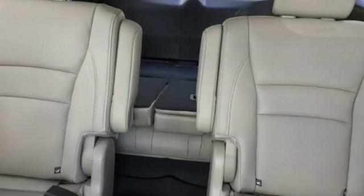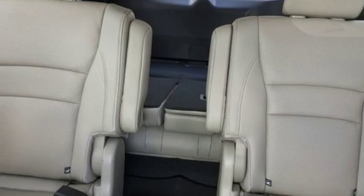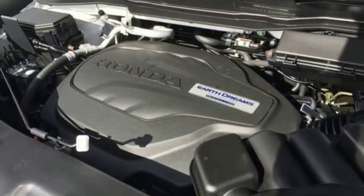Additional features include automatic transmission, hands-free liftgate, gas pressurized shocks, and a V6 engine.